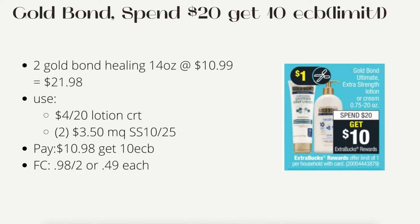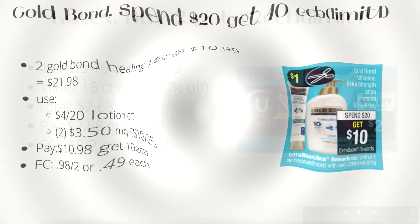Next is Gold Bond lotion: spend $20, get $10 ECB, limit of one. Buy two Gold Bond Healing 14 oz at $10.99 each — both are $21.98. Use the $4 off $20 lotion CRT and two $3.50 manufacturer coupons from Smart Source 10/25. Pay $10.98, get back $10 — final cost is 98 cents for both or 49 cents each. An awesome deal.